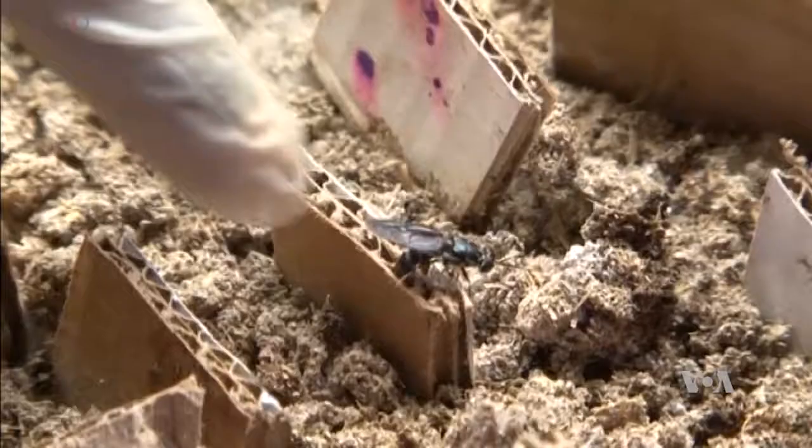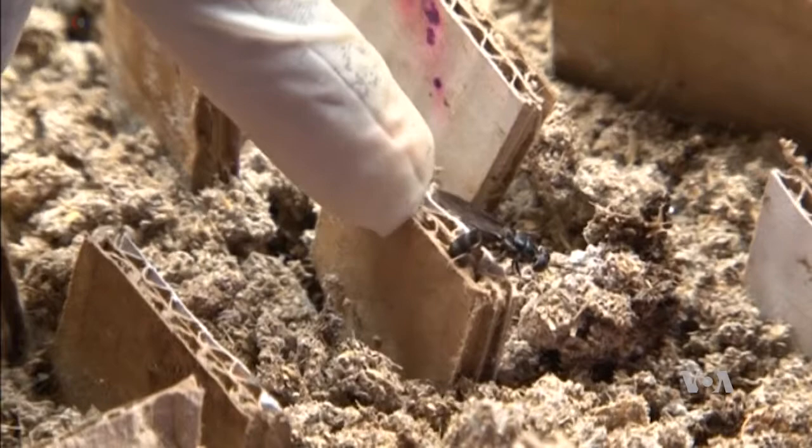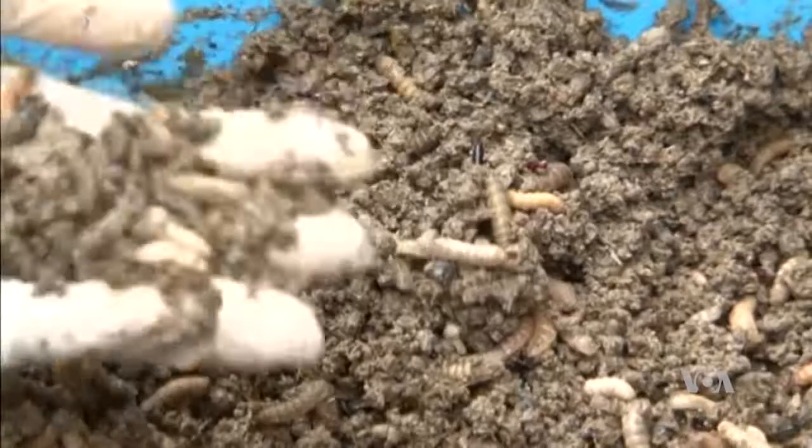Maize blend will still stay in the same portion because it provides something else, which is energy, carbohydrates, and other nutrients, which will still stay in the same proportion. A single black soldier fly can lay between 500 and 1,500 eggs.